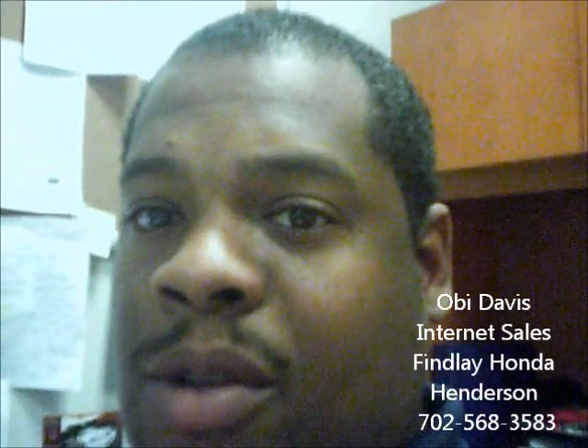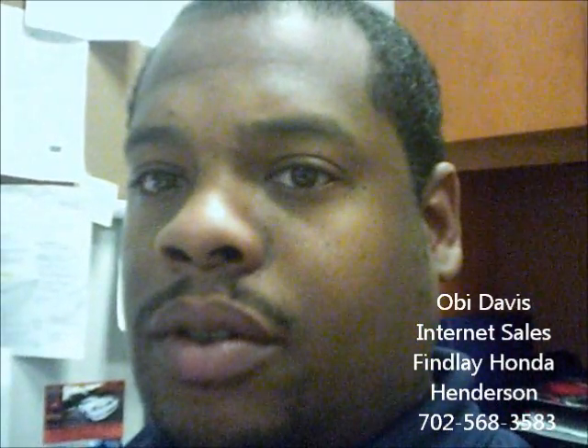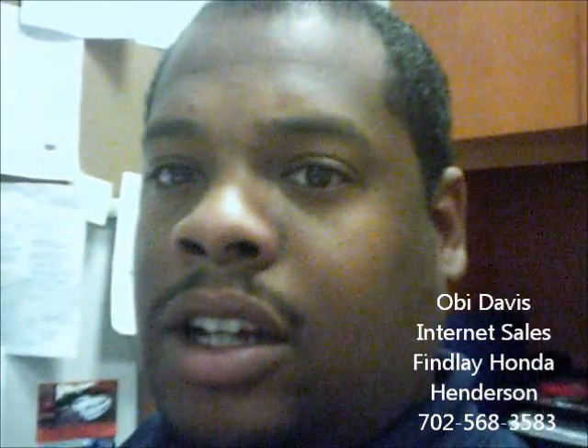We do have some in stock and they are moving fast. You can reach me directly at 702-568-3583. We're located at 933 Auto Show Drive, Henderson 89014.